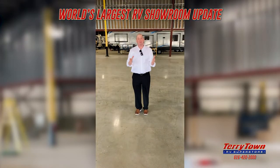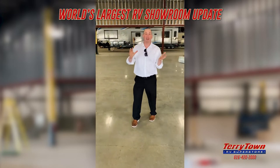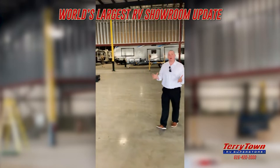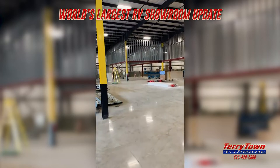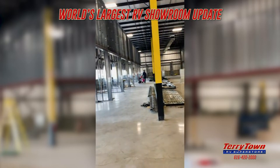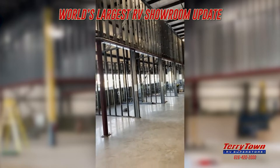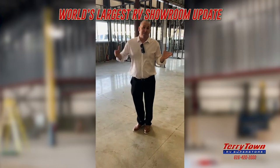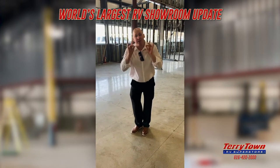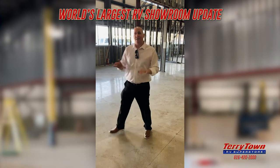We just came in the main door. We gave you a glimpse of what's happening outside with the construction, but take a look at what we've got going on in here. Our cameraman Evan is going to hang around and see — the walls are going up, the offices are going in. This is going to be one of the biggest things you'll ever see in the RV world, worthy of the RV Hall of Fame in my opinion. But more importantly, it's the largest showroom in the United States.